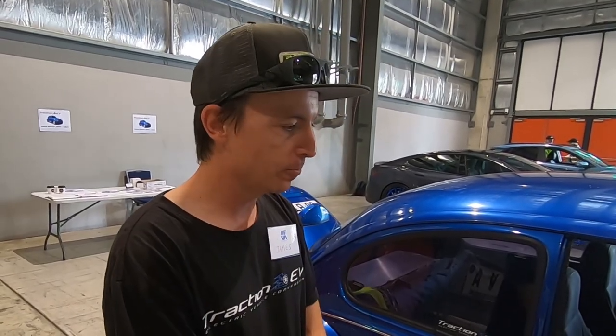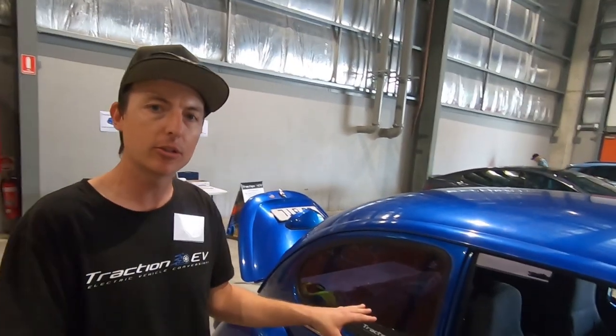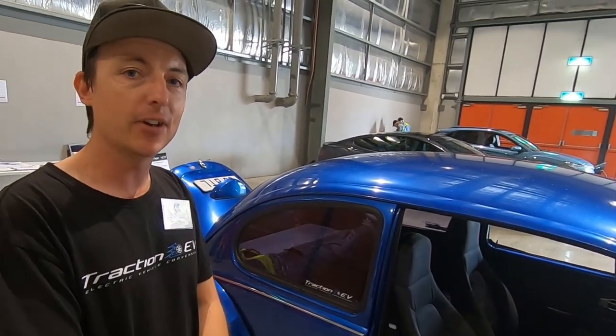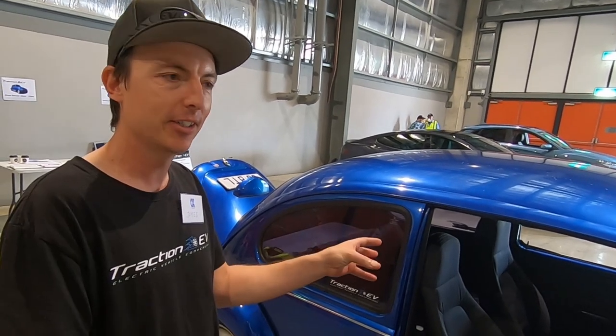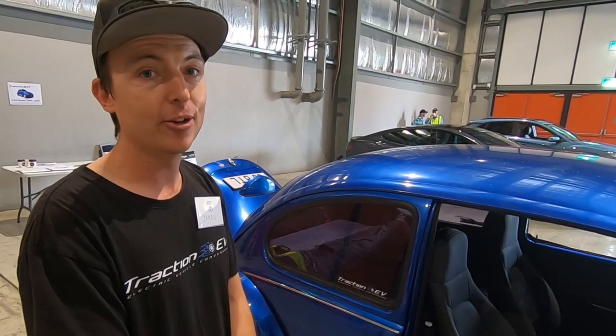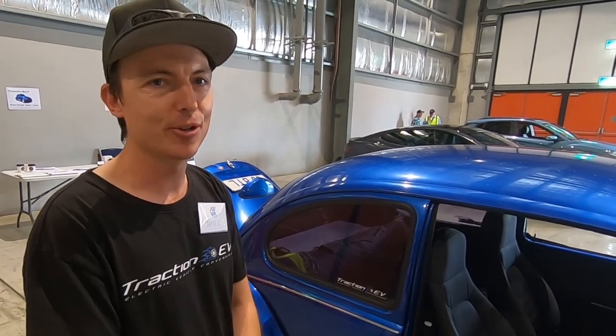I did an R31 Skyline to start with, and a Mark 1 Cortina that people might have seen just come out — that's a really nice cruiser. Same system as what's in the Beetle, Hyper 9 and Tesla battery, but we put DC fast charging in that with a CHAdeMO port where the exhaust tip used to be.